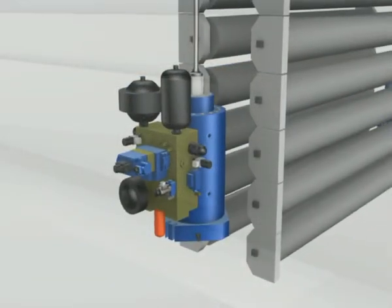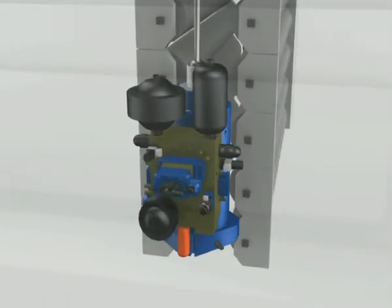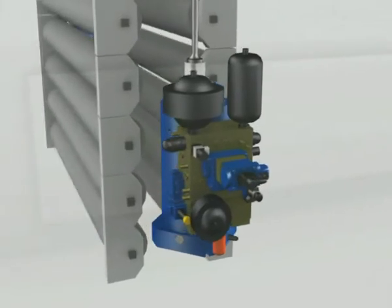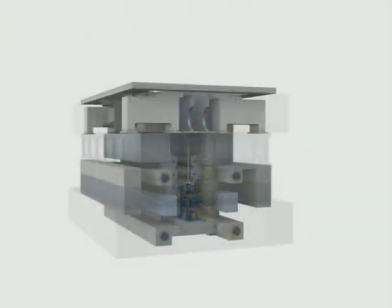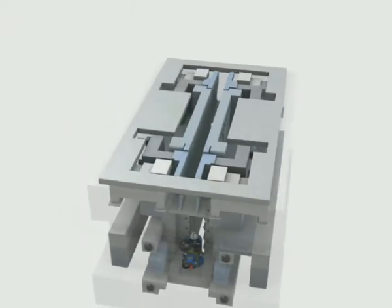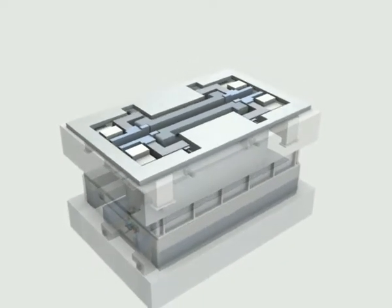A main feature of the Rexroth servo cylinders is the very low frictional value. They can take up very large transverse forces, have a high static stiffness and feature a high damping. Directly mounted servo control blocks with a servo valve as a functional unit support the excellent dynamic characteristics of the hydraulic drive. These drives are therefore outstandingly suitable for mold oscillation control.